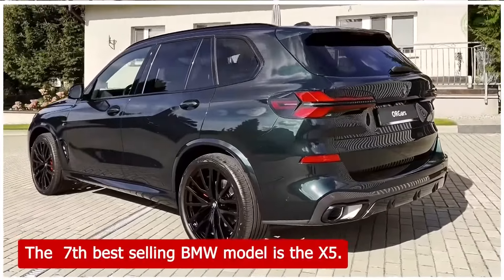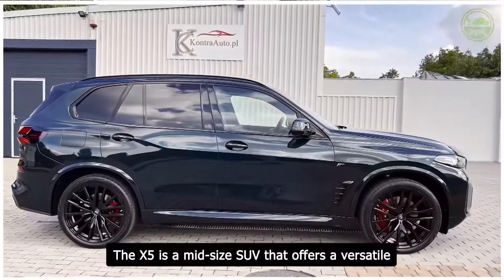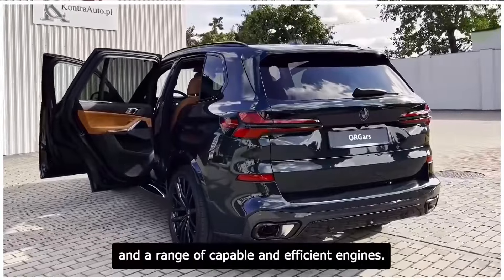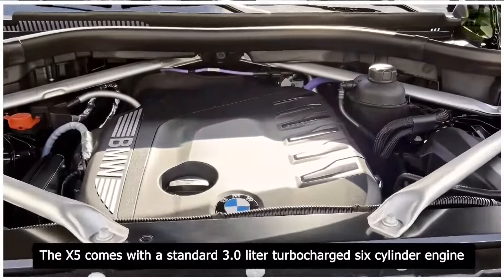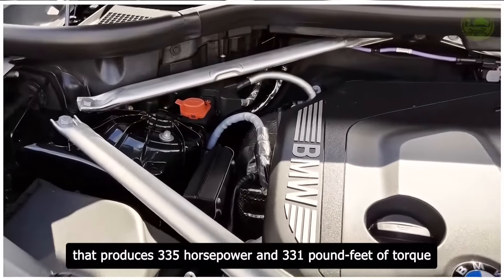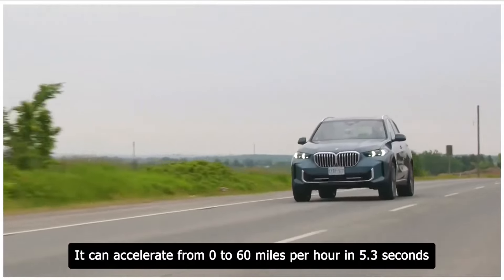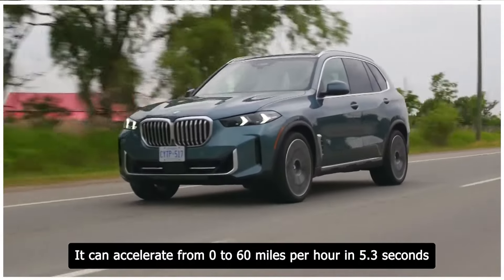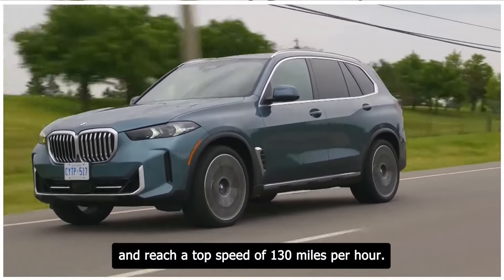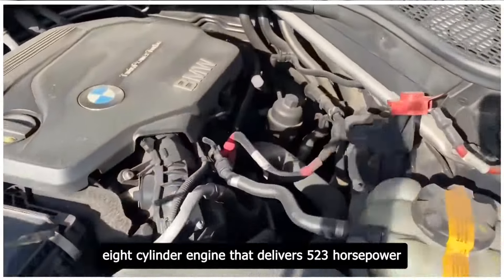The 7th best-selling BMW model is the X5. The X5 is a mid-size SUV that offers a versatile and spacious interior, a bold and dynamic exterior, and a range of capable and efficient engines. The X5 comes with a standard 3.0-liter turbocharged six-cylinder engine that produces 335 horsepower and 331 pound-feet of torque. It can accelerate from 0 to 60 miles per hour in 5.3 seconds and reach a top speed of 130 miles per hour.